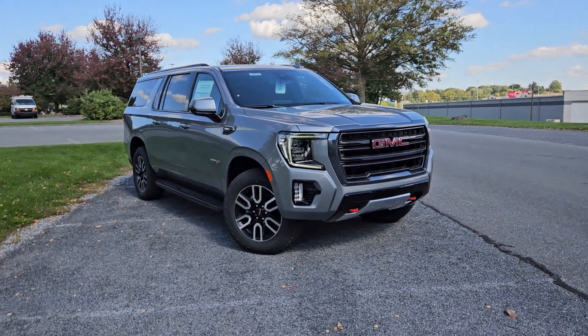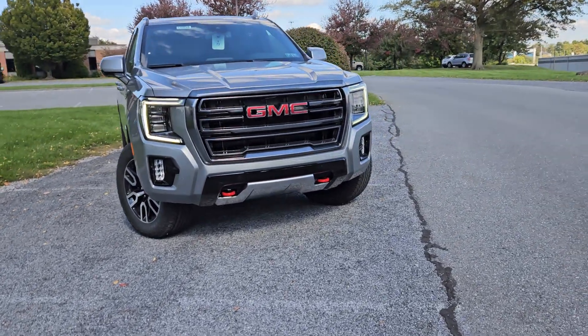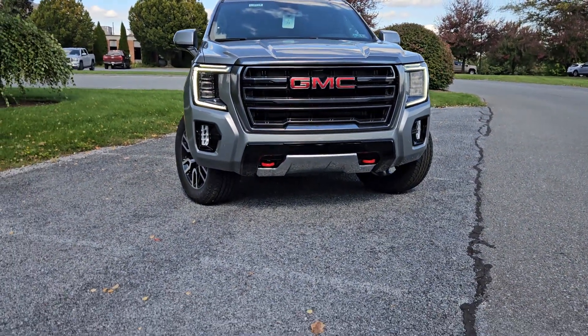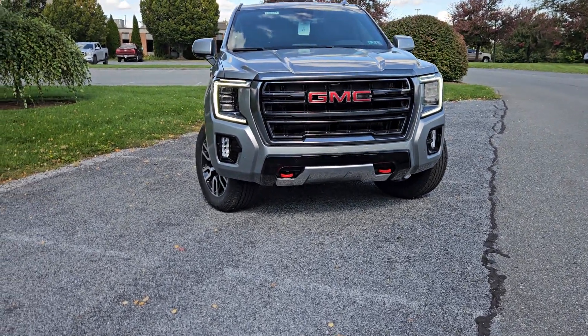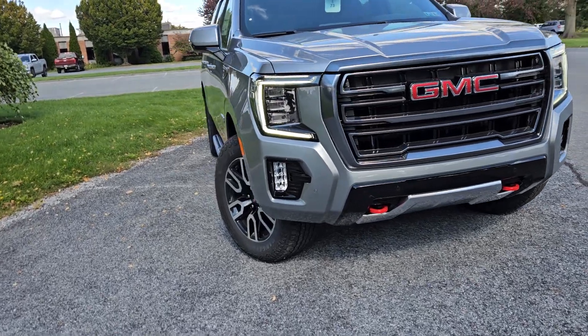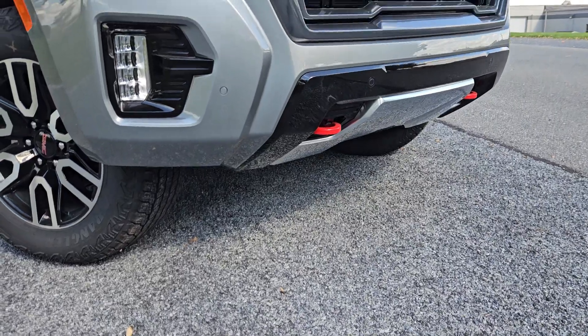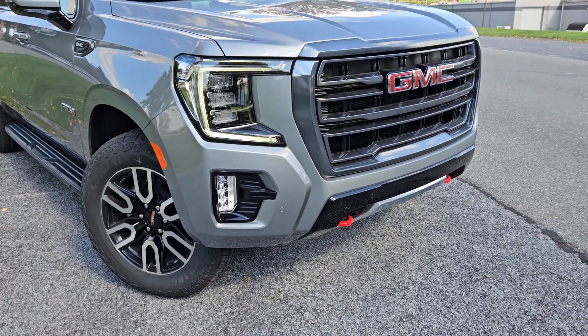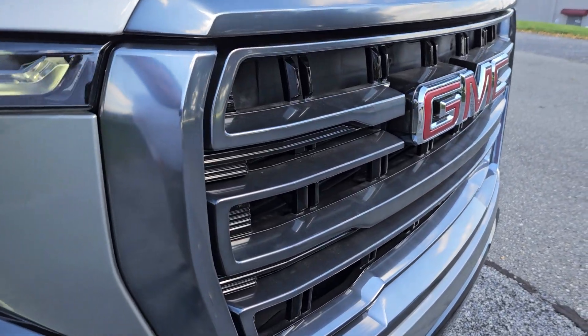This AT4 is in the new sterling metallic color. Very aggressive looking front end. All the AT4s have the iconic red tow hooks. You also notice the entire lower bumper portion, that fascia here, has that angled design to it — a little bit more rugged, a little bit more off-road. You also have the darkened accenting on the chrome of the grille.